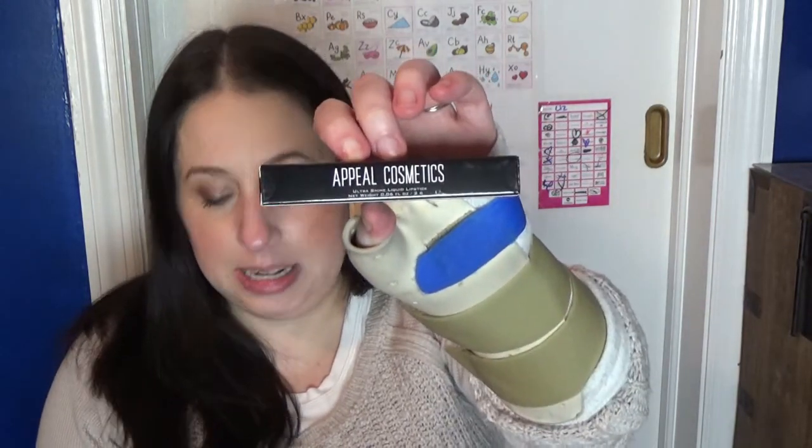The coupon code card came with this liquid lip from Appeal Cosmetics — it's a high shine ultra shine liquid lip in the color Posy, regularly $21. My lips have been terrible lately after doing a couple days of liquid lip; they've been really dry and peeling. I'm not going to try this one on right now, but it looks like a full-size product and I will definitely put it in the try bin.